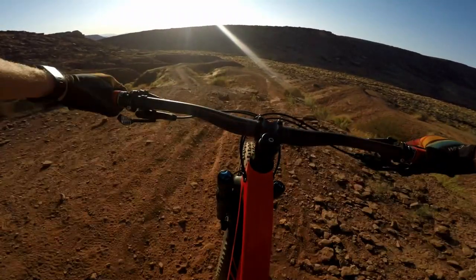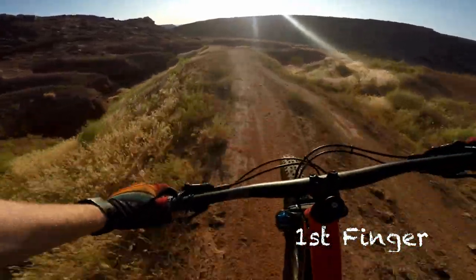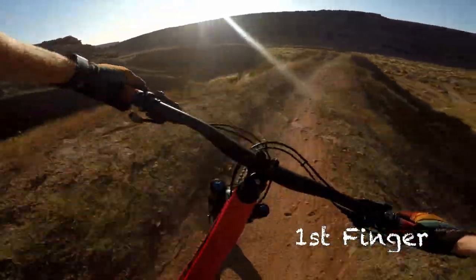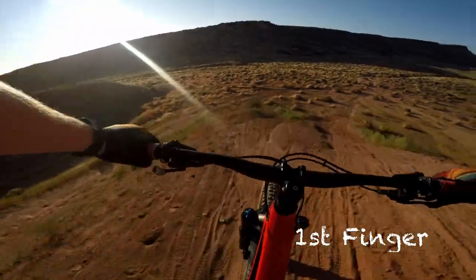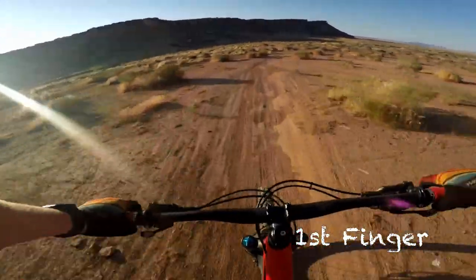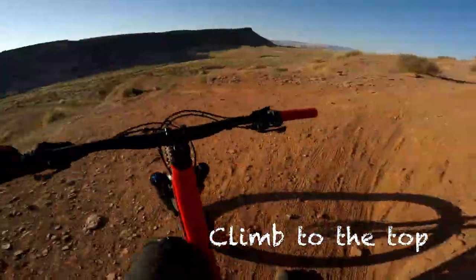This is where you have to decide: will you go down the first finger or the middle finger? If you choose the first finger, this is the easiest — the best for beginners and people just starting out. Once you make it to the bottom, it's actually just a quick five-second climb to the top.